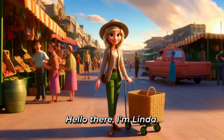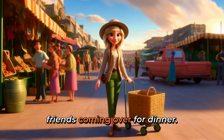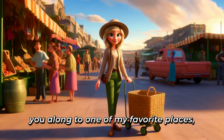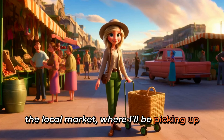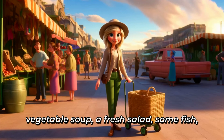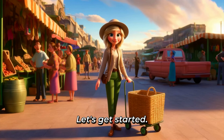Hello there. I'm Linda. Today is a special day because I have some wonderful friends coming over for dinner. I thought it would be great to bring you along to one of my favorite places, the local market, where I'll be picking up everything I need to prepare a delicious meal. Vegetable soup, a fresh salad, some fish, and of course, apple pie for dessert. Let's get started.